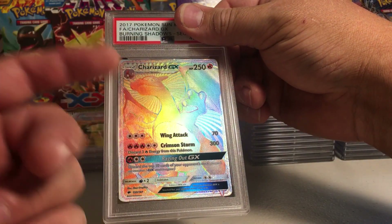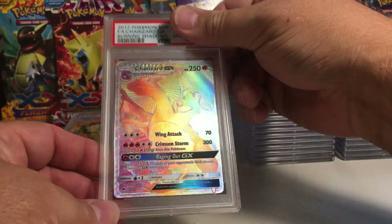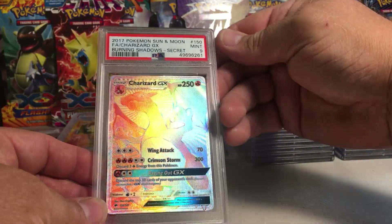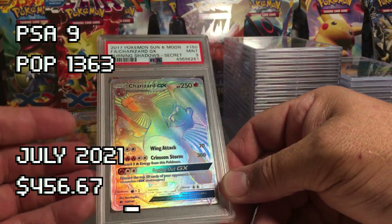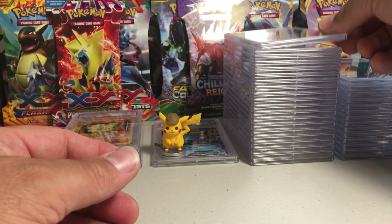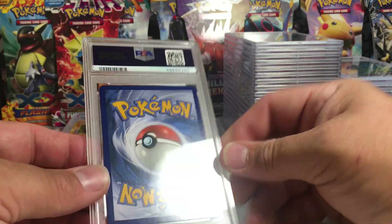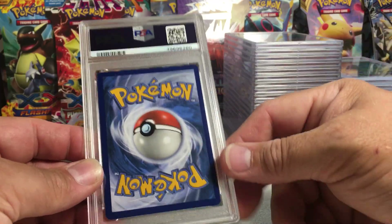I've always hoped this card could get a 9 — I don't think it's 10 quality. Plus I didn't get it upcharged; if this card got a 10 I guarantee I would have been upcharged. Let's hope we get a 9 on this — it's a beautiful card, looks amazing slabbed. PSA 9! Wow, very happy. That is a relief because I was really scared about that one.